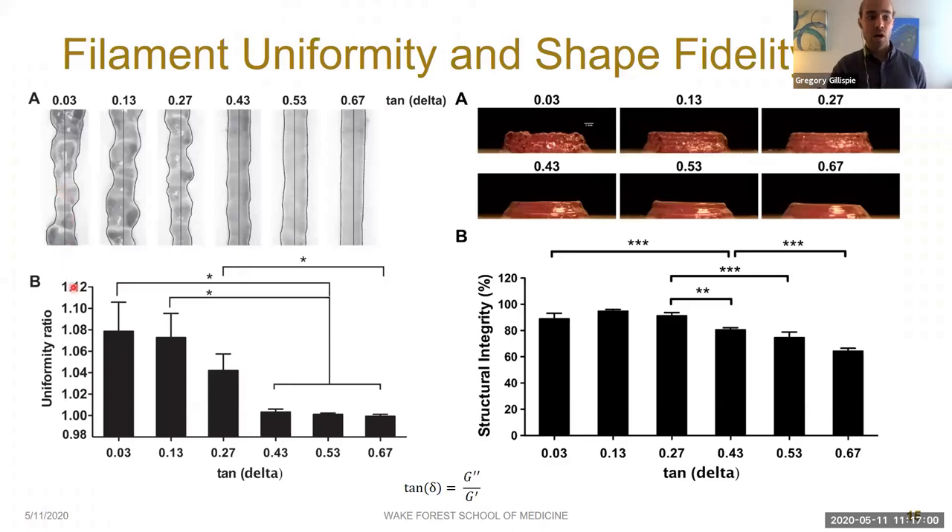We measured uniformity as the perimeter of a single filament normalized by its length — a uniformity ratio of one indicates perfect uniformity. As tan delta decreases, uniformity decreases, with a transition occurring in the 0.27 to 0.43 range. We also measured shape fidelity by printing a five-layer tubular structure and measuring its height. A decrease in height indicates collapsed filaments and lower shape fidelity. A higher tan delta resulted in decreased shape fidelity, again with the transition in the 0.27–0.43 range.